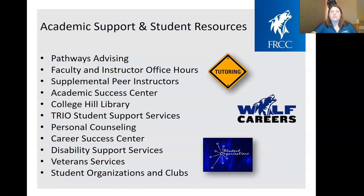At Front Range, we have lots of academic support and student resources. We have our Pathways Advisors, assigned to you when you start and with you all the way through. We have our faculty and instructors, as well as supplemental peer instructors — basically tutors who have already passed the class and come back to help other students. We have our Academic Success Center on every campus for tutoring in English and math, libraries on each campus, and our TRIO Student Support Services, available on most campuses for first-generation college students, low-income families, or students with a documented disability, offering one-on-one mentoring and additional tutoring.